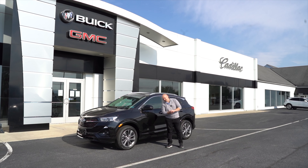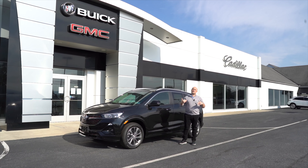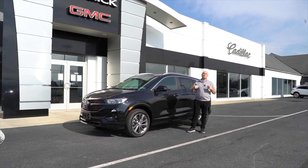Hey guys, how you doing? It's Vin again, Kutztown Auto Company. The deals just keep getting better and better. New arrivals daily.